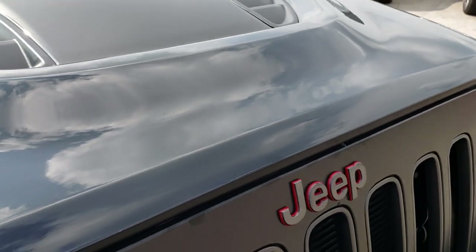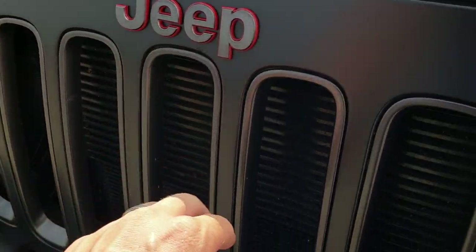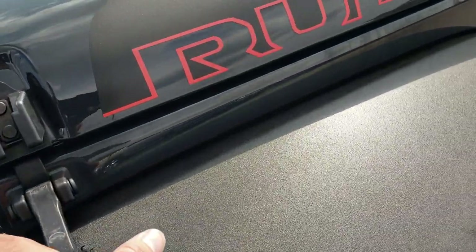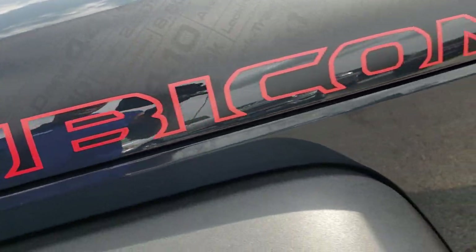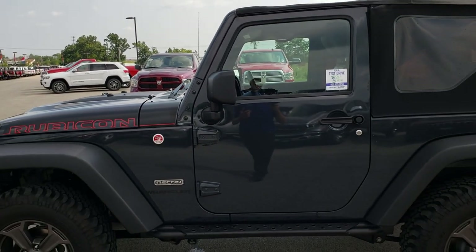The other thing that the Recon package gives you is the blacked-out grille and the granite crystal inserts and Jeep lettering. So just a lot of different little things that they do with that Recon package that really give it a unique look.